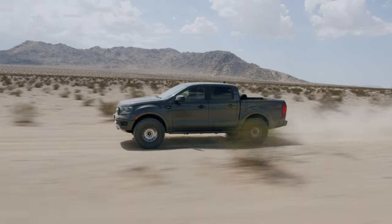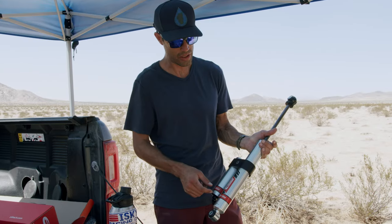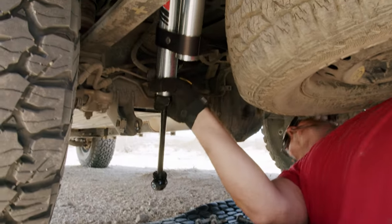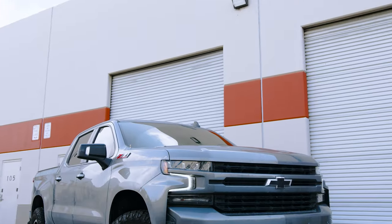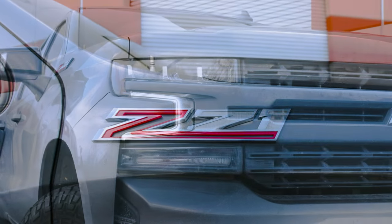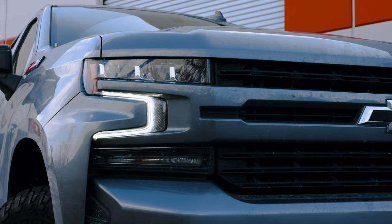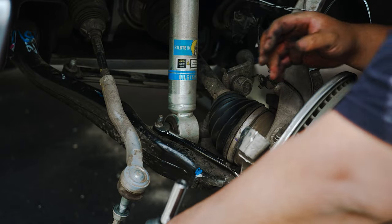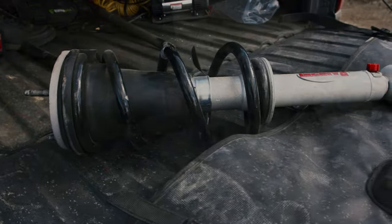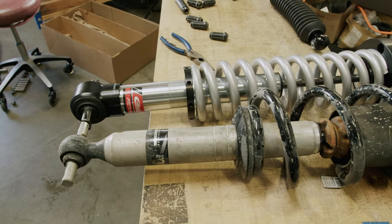Steve got to test out the Stage 2R systems, which are brand new in 2022–2023 — those are the reservoir shocks. Jeff has a 2020 Silverado 1500, and his first upgrade was Bilstein 5100s. Then he went to Rancho quick lifts, then Fox 2.0s, and now he's on the Eibach.